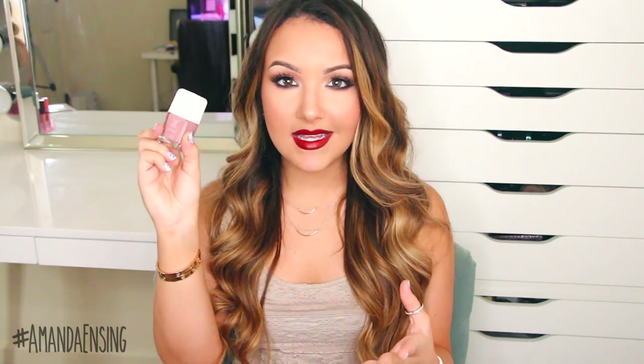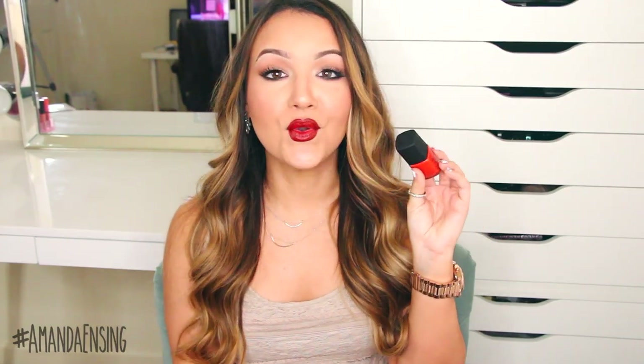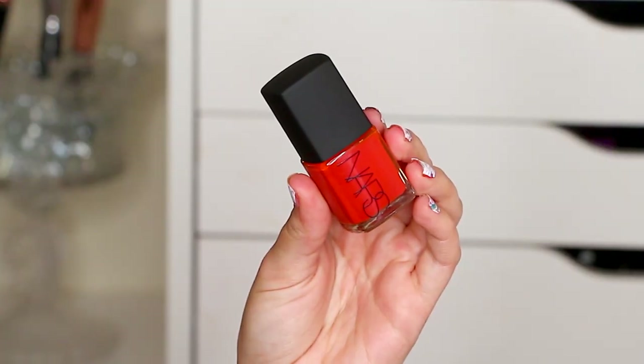Then I have two NARS nail polishes to show you. These were actually sent to me, but I wanted to show them because I've never tried NARS nail polishes before. I think these are part of their new fall collection. This one is a really dark pewter gray called Obscura, and then I also got Libertango, which is a gorgeous pumpkin orange color. I can't wait to wear this.